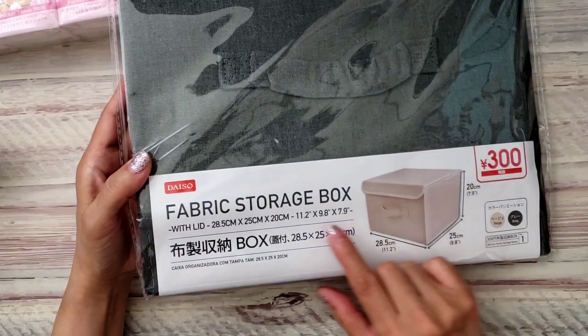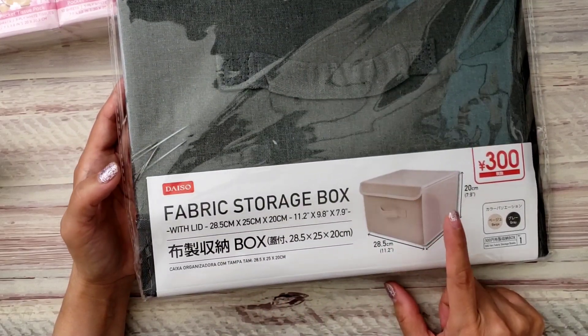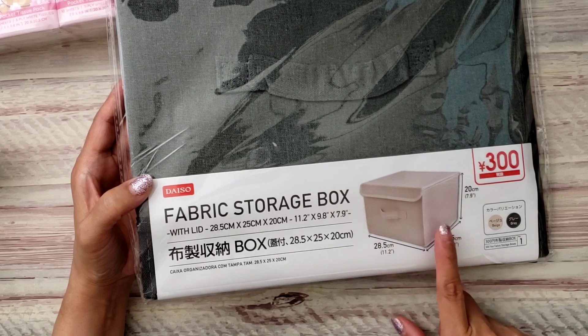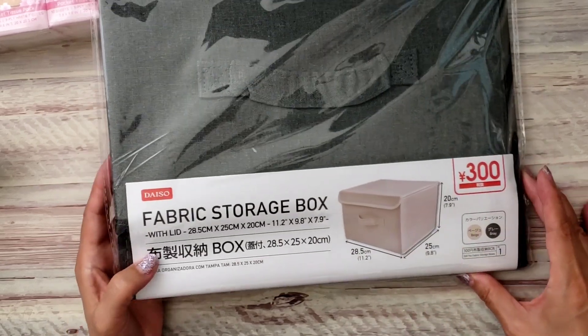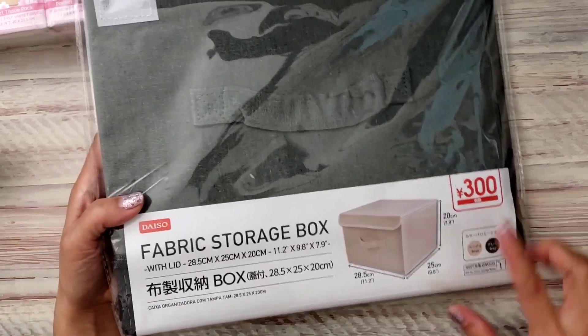This was a repurchase — I did get this last time and I like it way better than the Dollar Tree one. The Dollar Tree one didn't have a lid and it's so flimsy. This one is well made, though it does cost more — I think this was four dollars. I did grab a couple of these for my closet or for my son's closet.